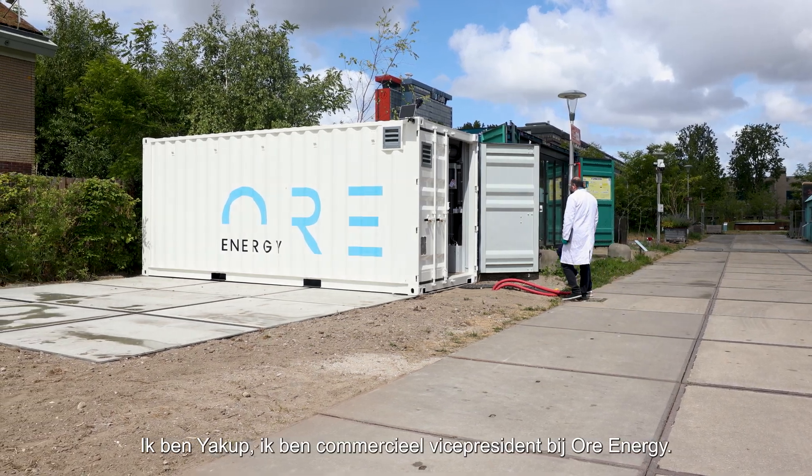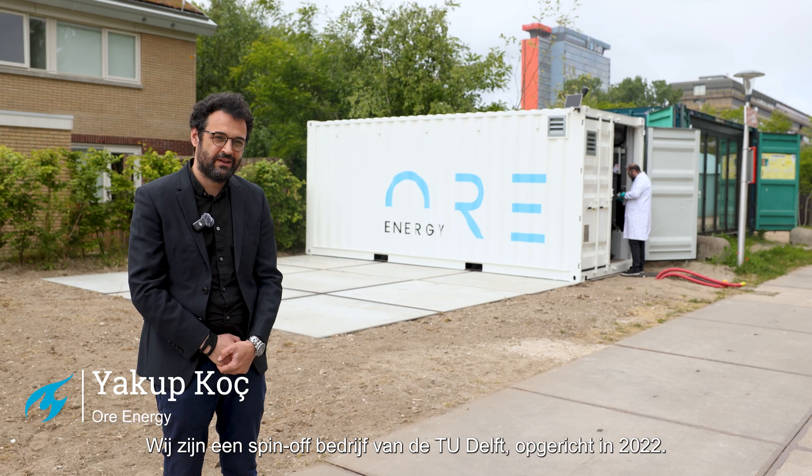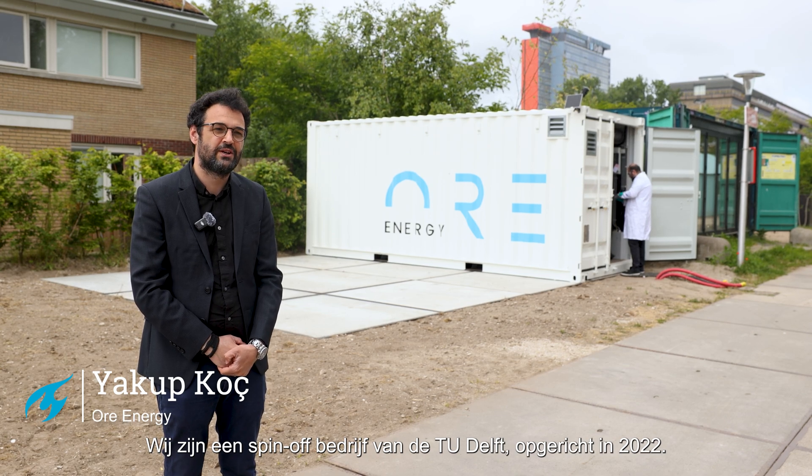I'm Jakub, I'm a Commercial Vice President at OrEnergy. We are a spin-off company of Delft Technical University founded in 2022. We are based in Amsterdam with more than 40 colleagues from 14 different nationalities.